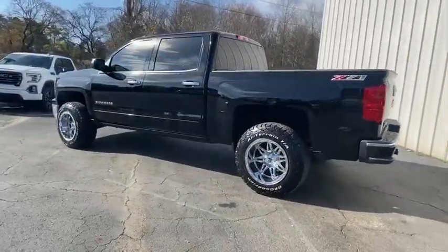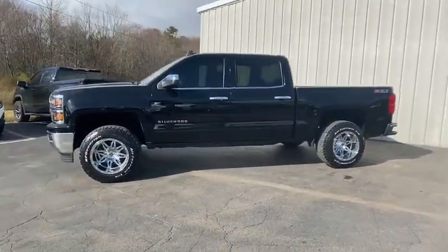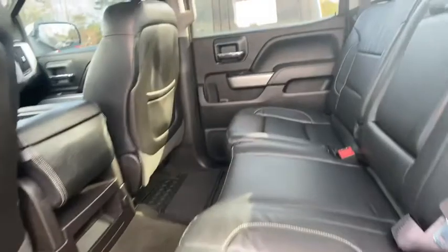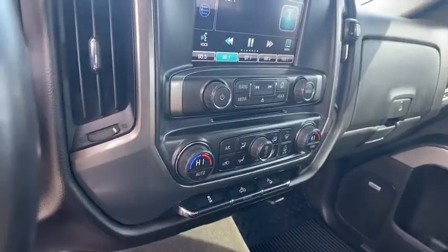This vehicle has less than 60,000 miles. Here are some of this vehicle's great options: navigation system, backup camera, steering wheel audio controls, remote engine start, OnStar, traction control, dual airbags, power steering, four-wheel disc brakes, center armrest, CD player, power...